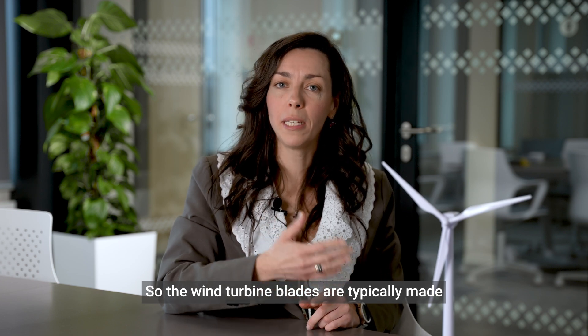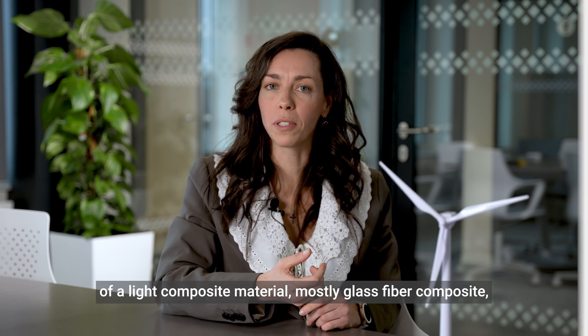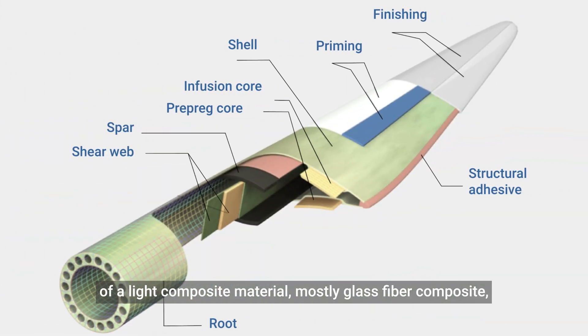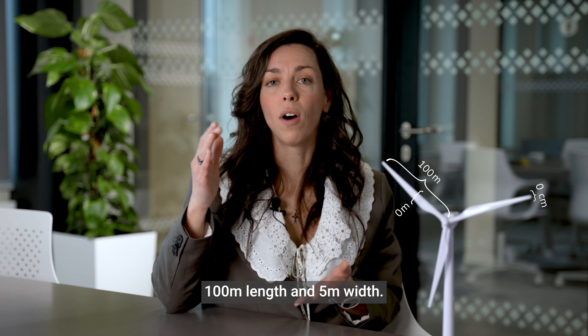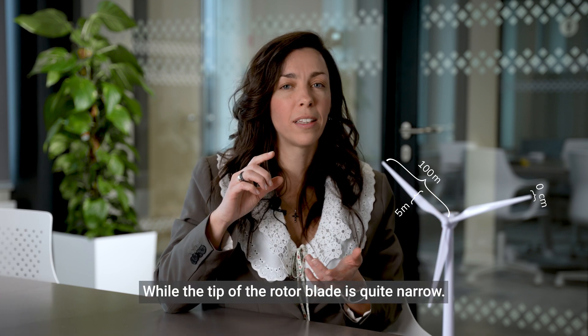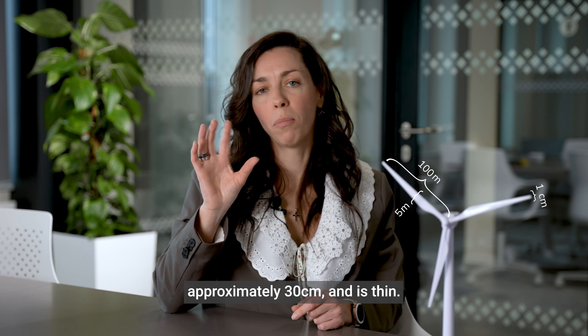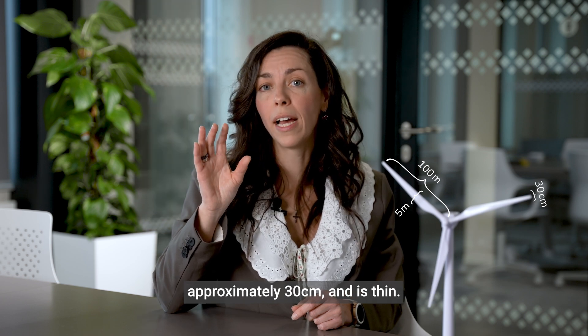Wind turbine blades are typically made of a light composite material, mostly glass fiber composite, with the largest rotor blade models exceeding 100 meters in length and 5 meters wide, while the tip of the rotor blade is quite narrow — approximately 30 centimeters — and is thin.